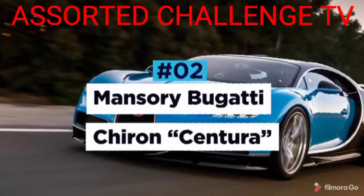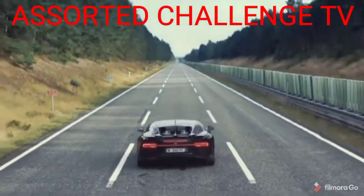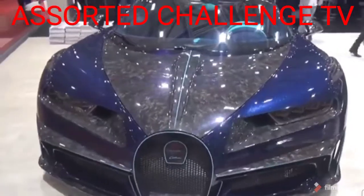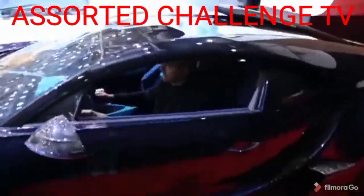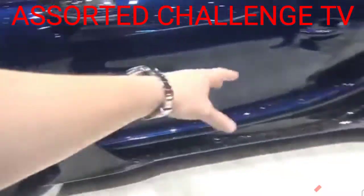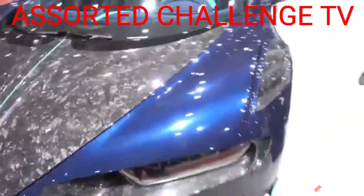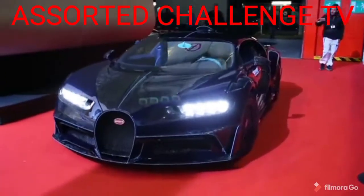Mansouri Bugatti Chiron Centura. The Bugatti Chiron is a car that needs no introductions. An elite vehicle by anybody's standards, taking on the challenge to improve it was no easy task for German luxury car tuner Mansouri. Stunning both inside and out, Mansouri's Chiron had a complete makeover making it even more luxurious and exclusive. It has bespoke carbon fibre body panels, new side skirts for improved aerodynamics, and larger air intake inlets on the hood for improved engine cooling. The rear end also sports a new more aggressive diffuser and wing. Mansouri has made this Chiron just that little bit more special as expected.